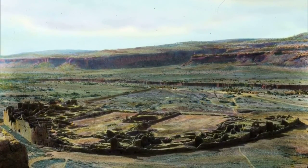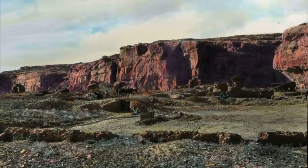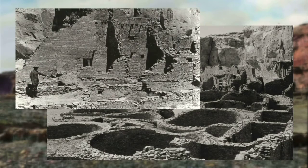Some people say that the bottom level is Basket Maker, and that's the 600s. And then you have the beginning structure of it in about 850, and layer after layer, five major stages. And by 1120, it's sealed off.